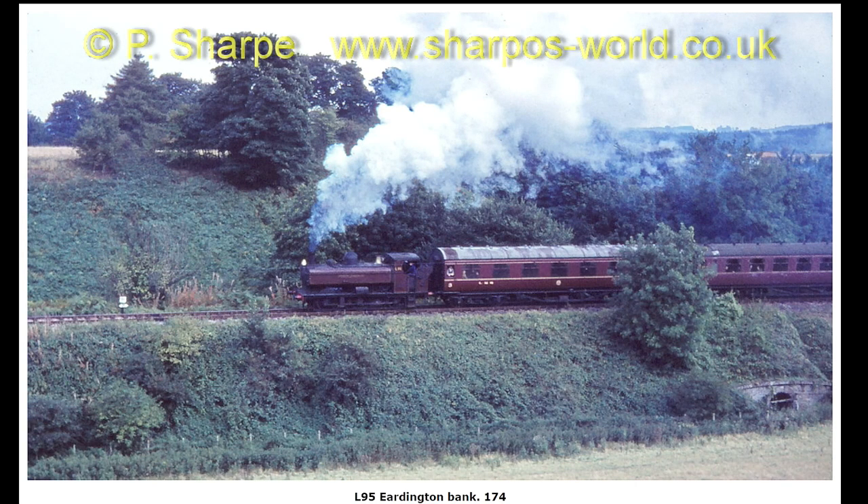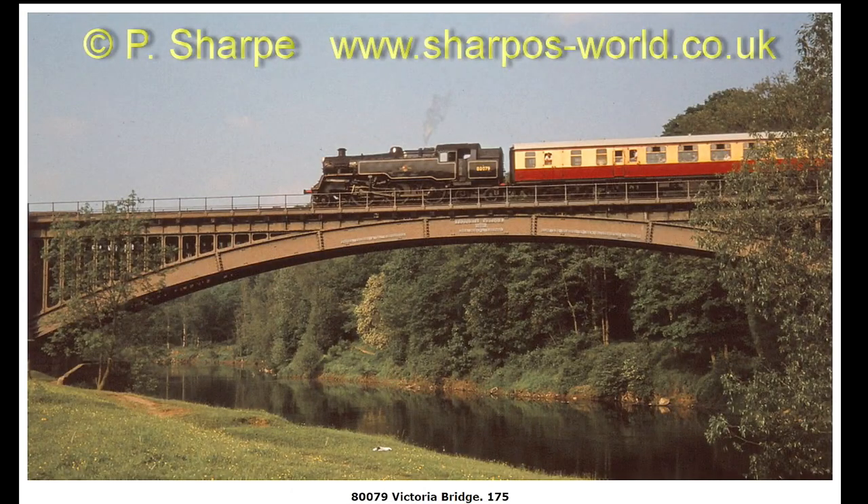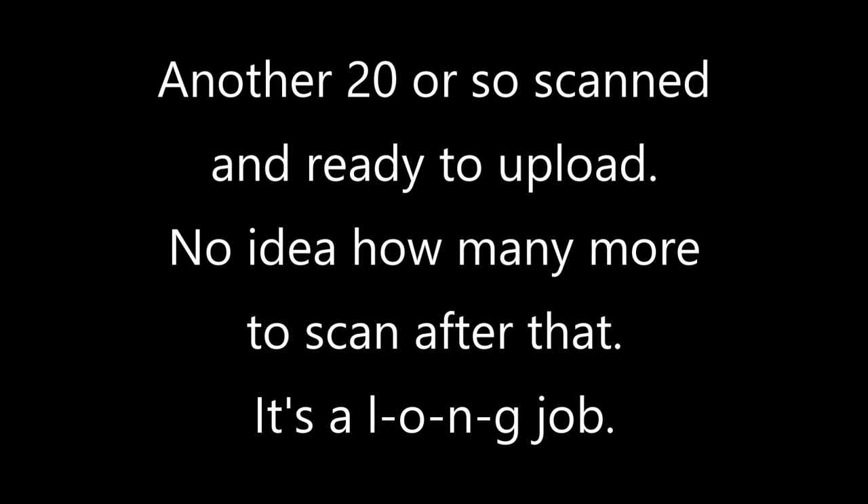L95 on Erdington Bank — I've lost count of the number of photos I've got of that loco going up that bank. And I think this is the final shot from this set: 80079 crossing Victoria Bridge. I'm sure there will be more colour photos coming soon.